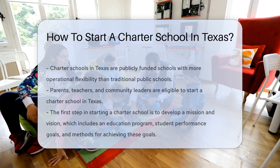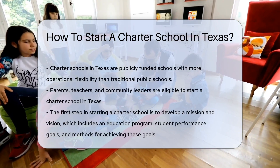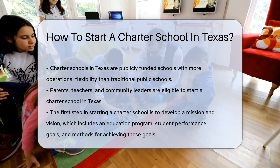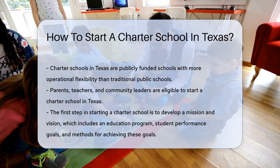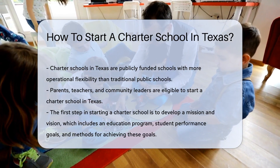Charter schools are publicly funded schools that have increased flexibility in their operations compared to traditional public schools. In Texas, anyone from parents and teachers to community leaders can start a charter school.